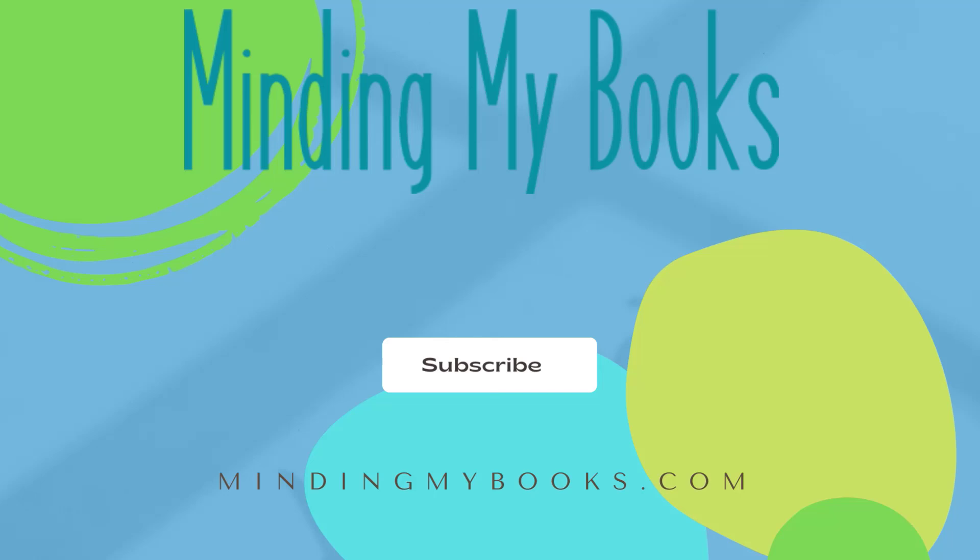Click on the bell to be notified when these new videos are made. Thanks again.